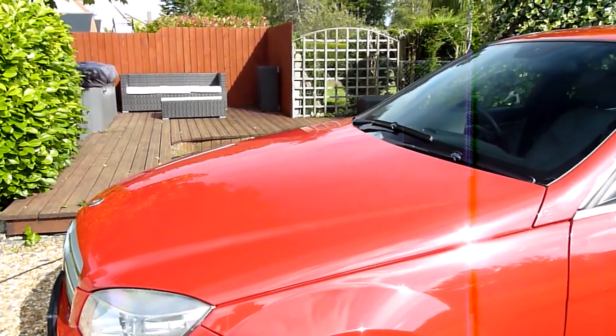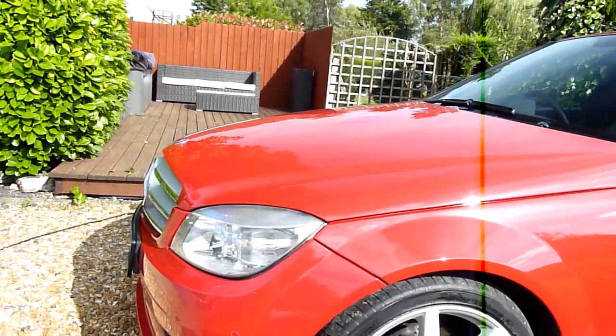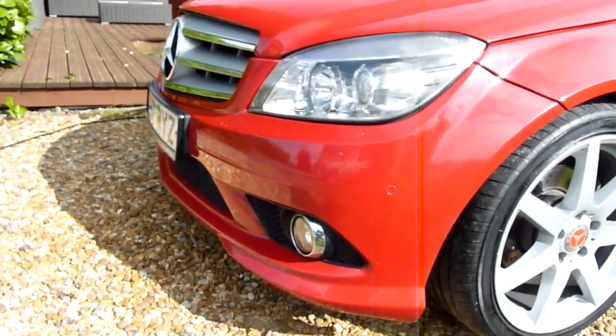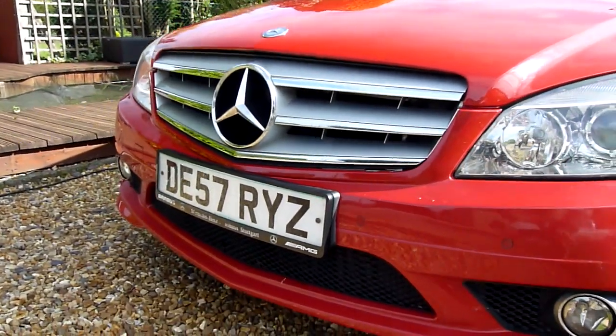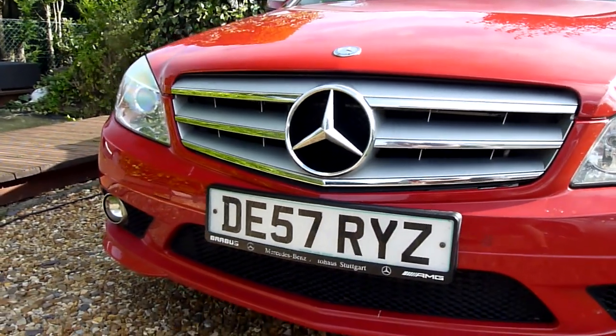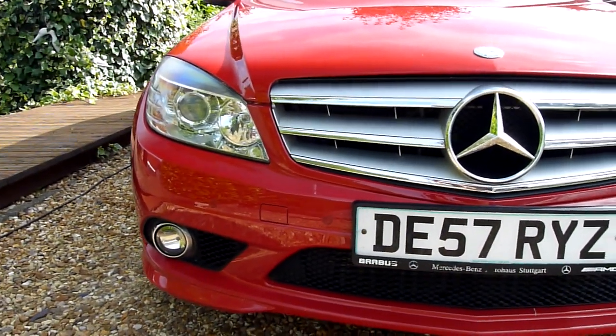Look at the bonnet — look at the shine on that, you can see the sun reflecting off it, it's just lovely. Now there are a few little stone chips along the front here as you'd expect, because they have a very flat front on these Mercs. But other than that, really nice — only a few little stone chips.